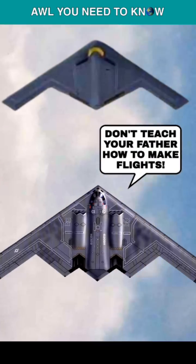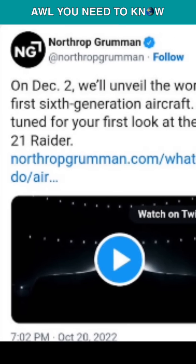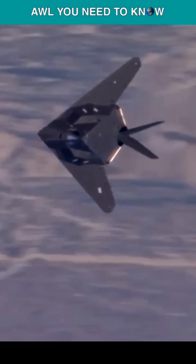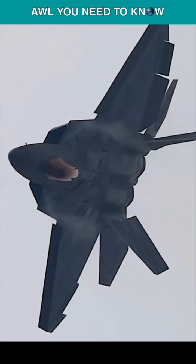How is the B-21 different from the B-2 bomber? Northrop Grumman calls it the world's first sixth-generation aircraft, and that's for a reason, because the F-117, B-2, F-22, and F-35 have all helped the U.S. Air Force learn to be better at stealth.